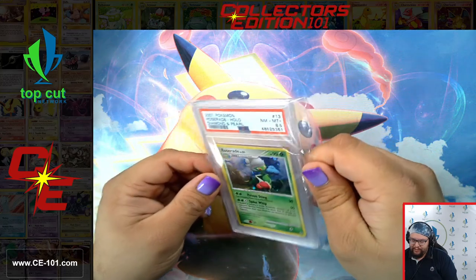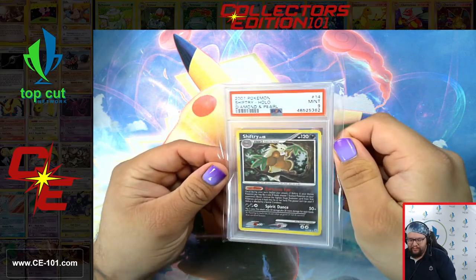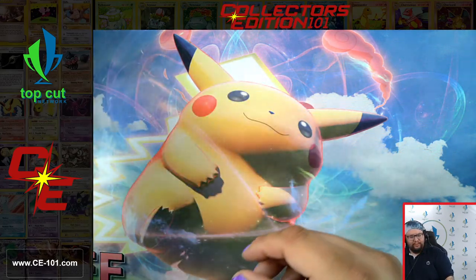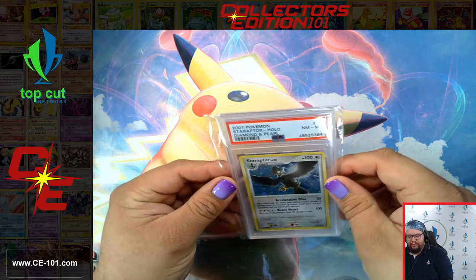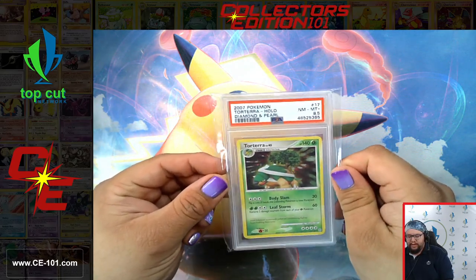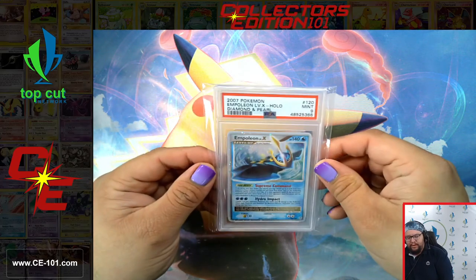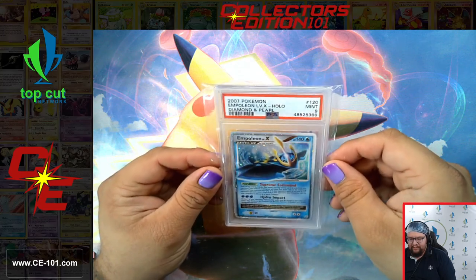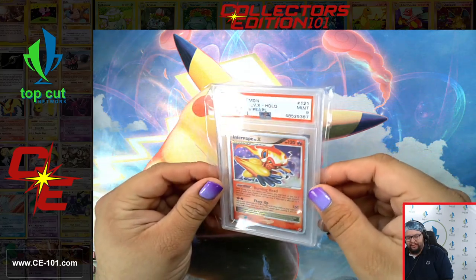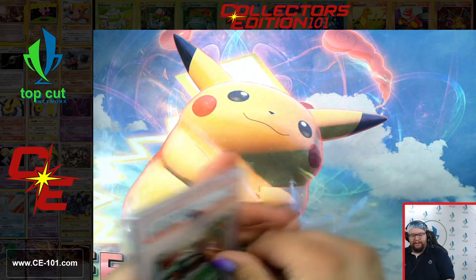Rose of Raid. Got a Shiftry at a 9. Turtwig at an 8.5. A Rampardos at an 8. Torterra, 8.5. Empoleon at Level X, coming in at a 9. Infernape Level X, also a 9. And Torterra Level X — beautiful line on that as well.